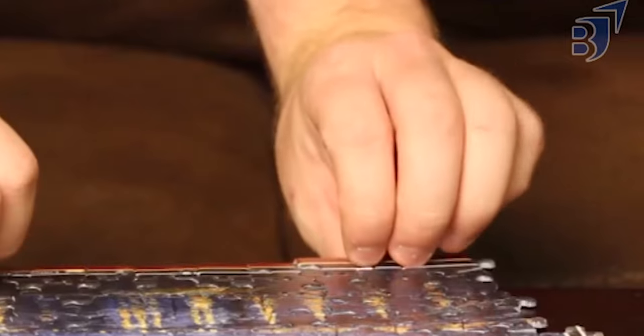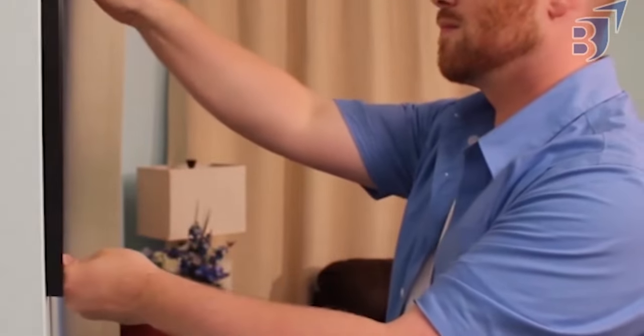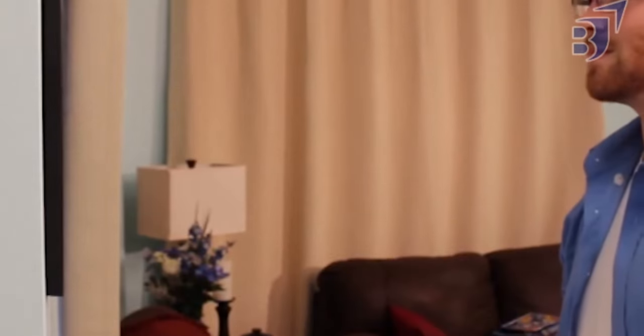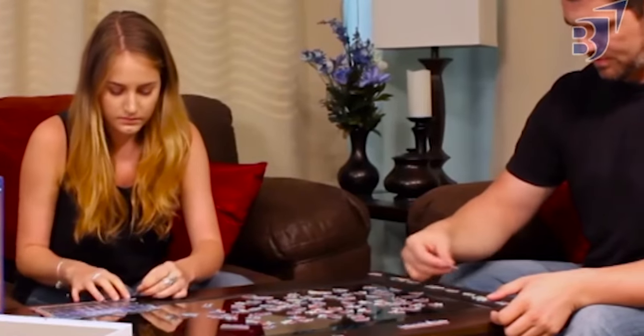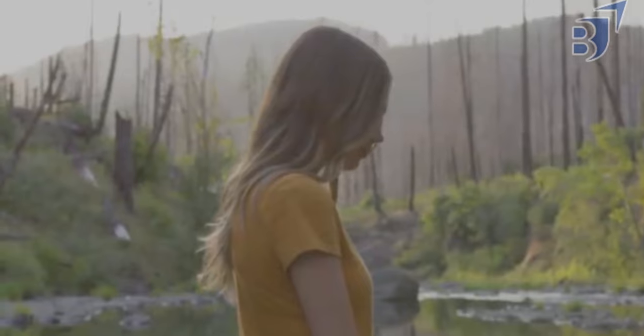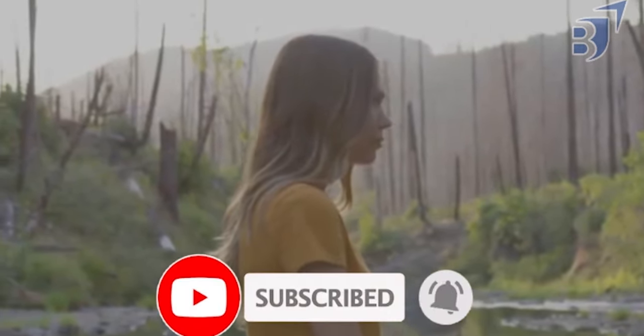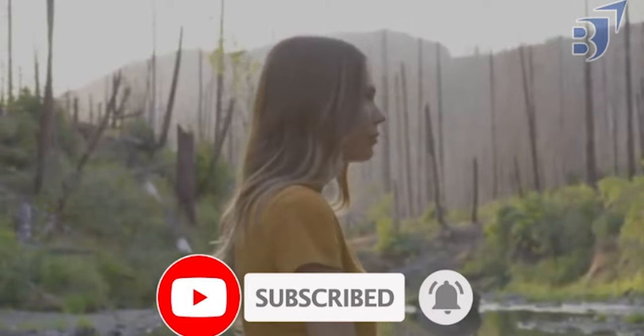Jigsaw puzzles are more than just entertainment — they also have some incredible health benefits. They can aid in the enhancement of your cognitive powers. According to scientific evidence, they may even help prevent Alzheimer's disease. Puzzles relieve stress in the same way that meditation and various forms of yoga do. So when you spill the pieces of a jigsaw puzzle onto a table, you may be transforming yourself into a picture of health as well as creating a stunning aesthetically drawn image.